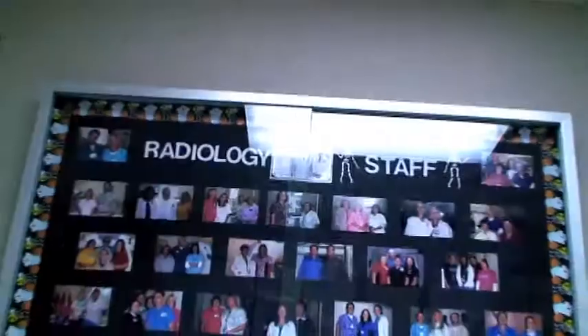My name is Chris Looney. I'm a diagnostic radiologist here at Heartland Hospital in St. Joseph, Missouri.